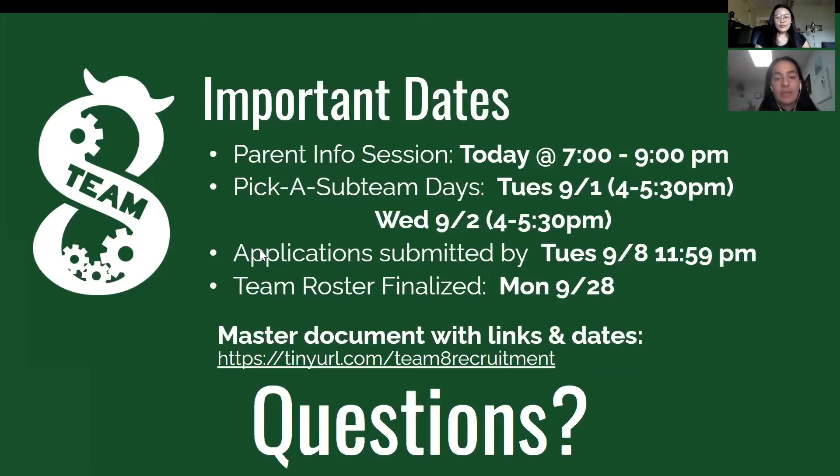A couple of other important dates to note: applications must be submitted by this Tuesday the 8th. Until the roster is finalized, we'll be having seven recruitment days that you'll be working with the subteam you ultimately choose. We have five subteams, and the one you select on your application is the one you stick with for all your time on the team. If you want to switch subteams, you'll have to reapply and be judged with the same criteria as other recruits that year. We highly encourage you to apply for the subteam you want. Please check the description for timestamps if you're looking for a specific subteam.